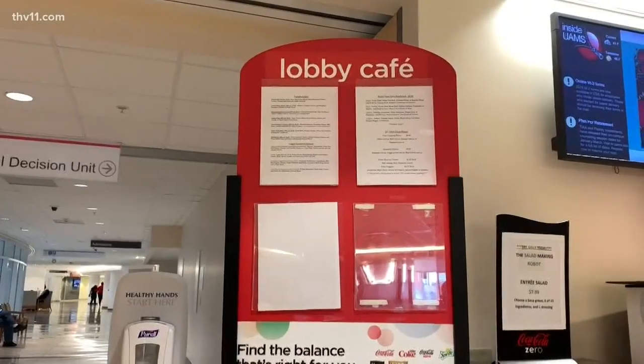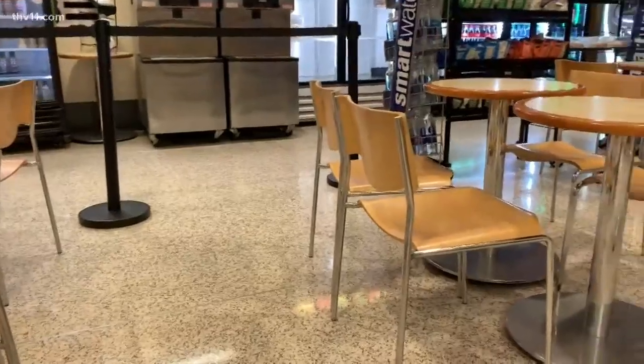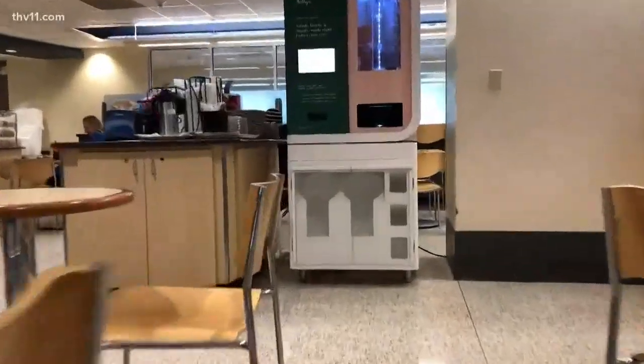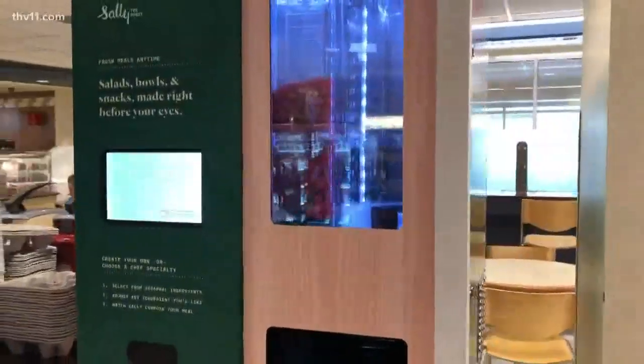In a hospital where health is the number one priority, having a place to eat that meets the proper nutritional standards is a must. But at the UAMS Lobby Cafe, there isn't much room for a salad bar. That's why they hired Sally, the salad-making robot.